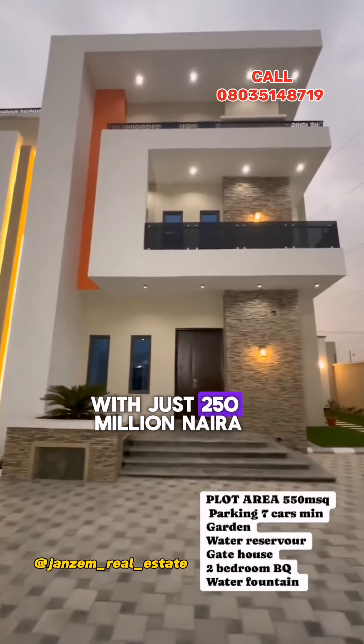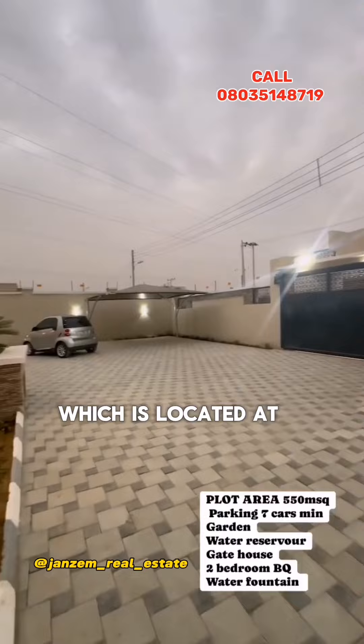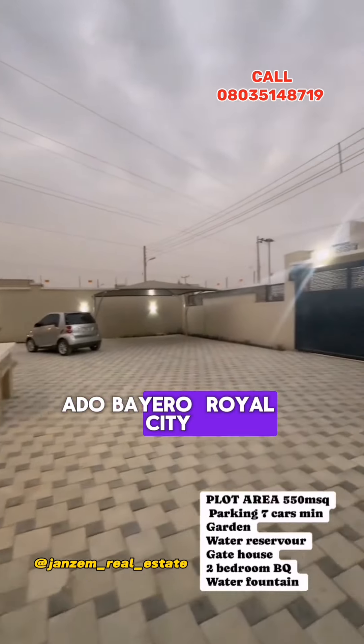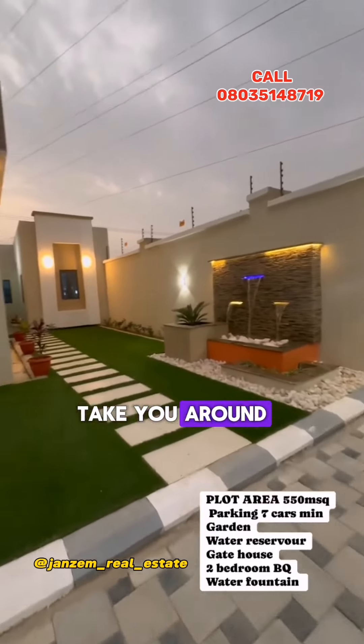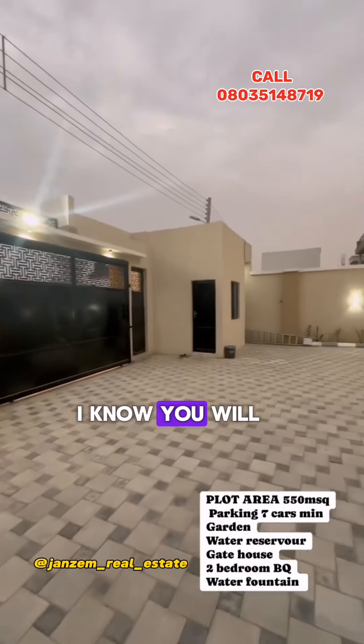With just 250 million Naira you can get this massive mansion, which is located at Adobe Era Royal City, Kano. Let me take you around and show you the amazing view of this massive house.